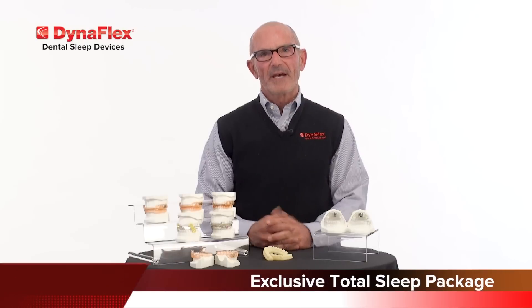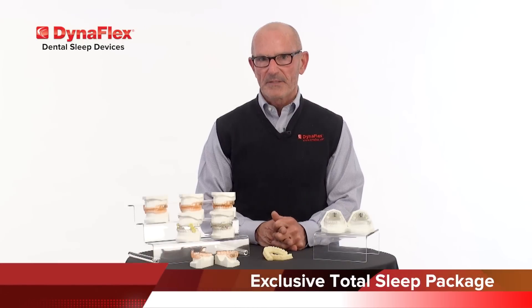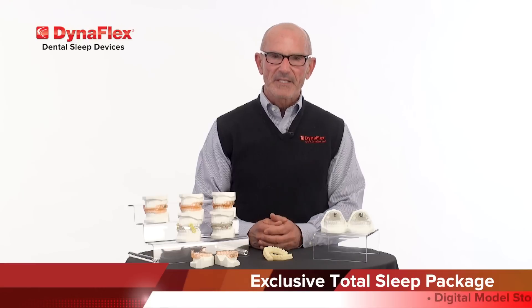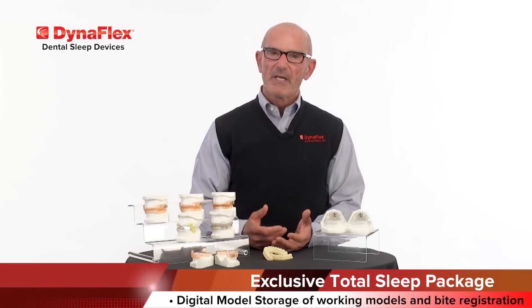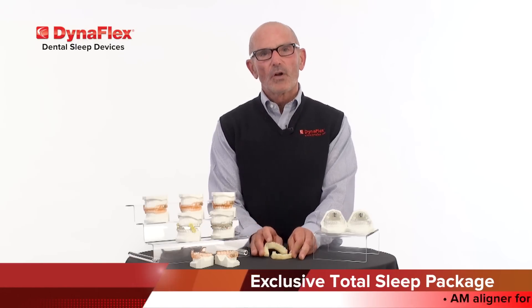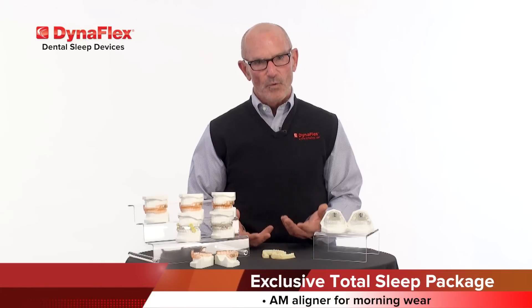Finally, we have our exclusive Total Sleep Package. This is a great added benefit along with your sleep devices. The package includes digital model storage of your patient's working models as well as the bite registration. You'll also receive a set of 3D acrylic printed models along with an AM aligner for morning wear.